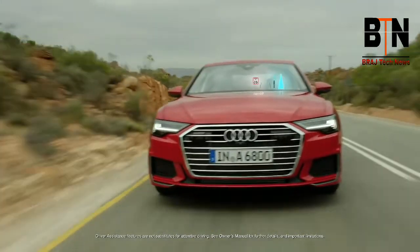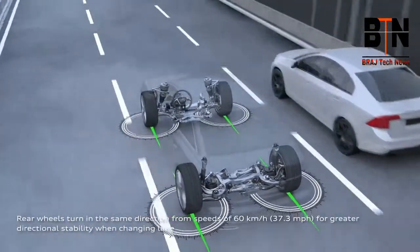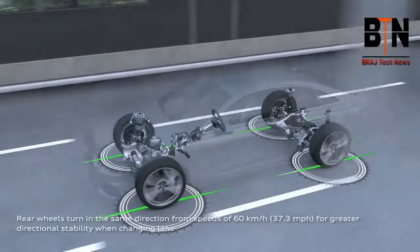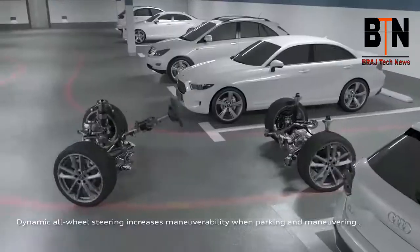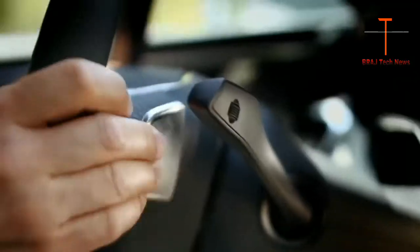Drivers can customize each display to suit their preferences. The available dynamic all-wheel steering allows for more dynamic handling on the highway. A tight turning radius helps make parking easier and helps assist in evasive maneuvers.